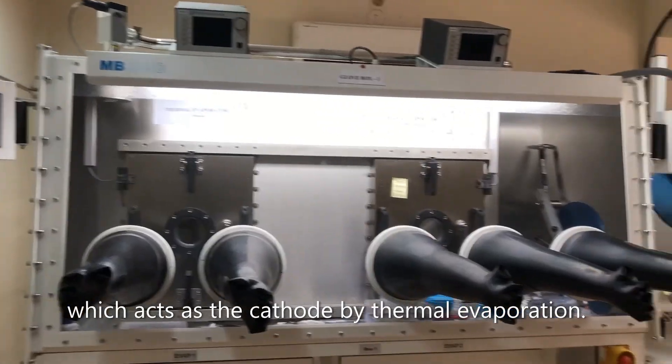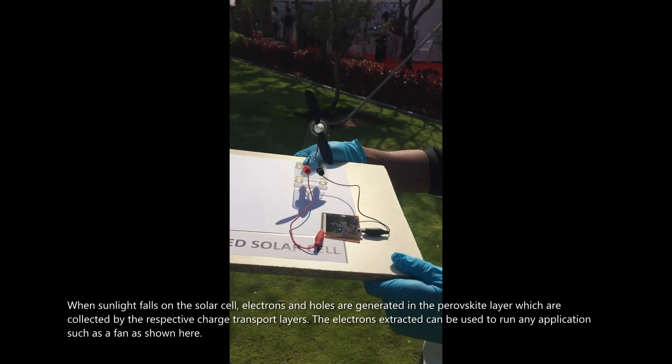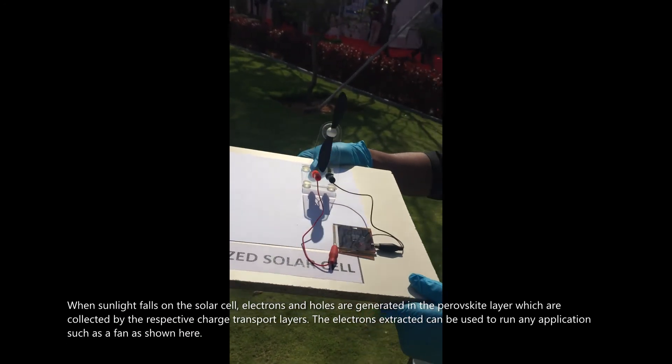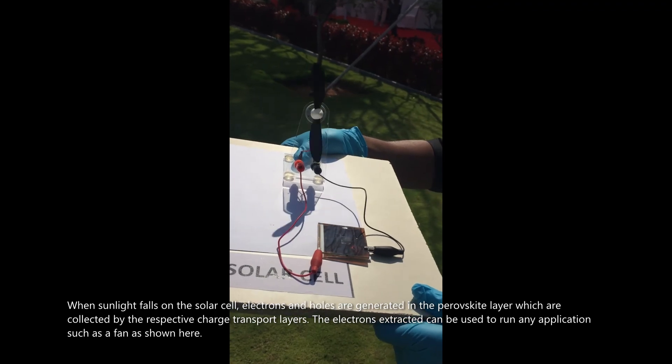A gold electrode, which acts as the cathode, is deposited by thermal evaporation. When sunlight falls on the solar cell, electrons and holes are generated in the perovskite layer and collected by the respective charge transport layers. The extracted electrons can be used to run applications such as a fan, as demonstrated here.